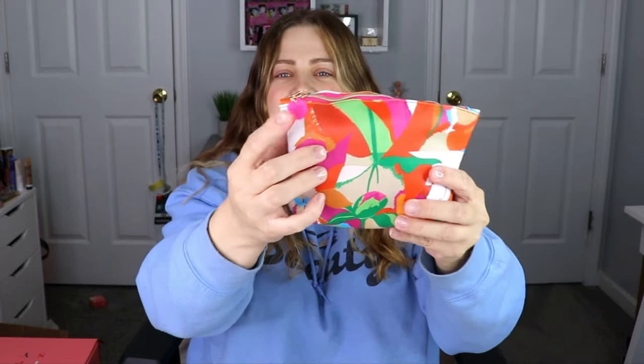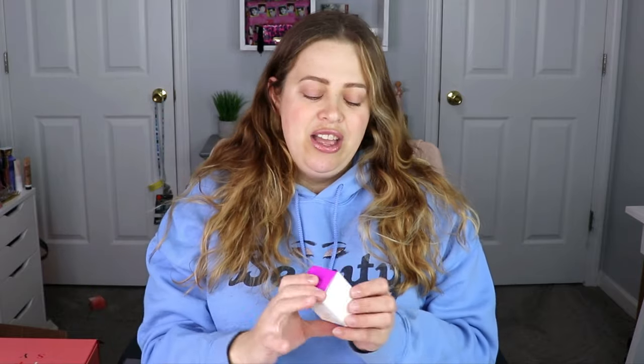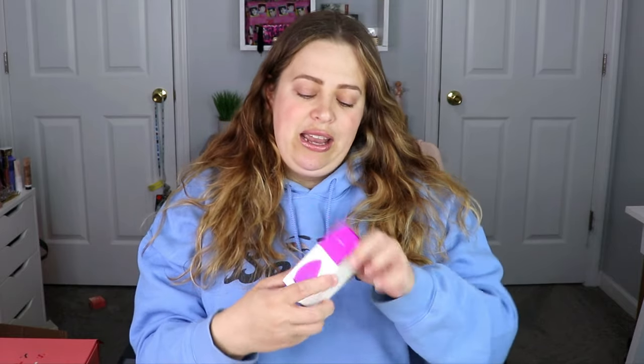We got a hot pink ipsy tab. The first thing I already know I like because I can never have enough — this is a beauty sponge by UVé. It's super soft; that is going to be put to good use. I actually need to wash mine.